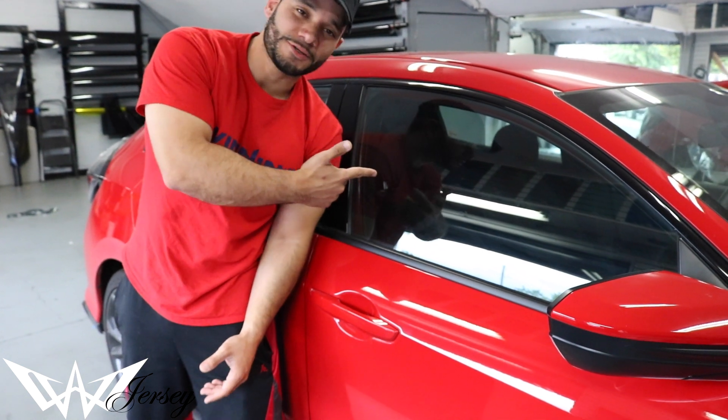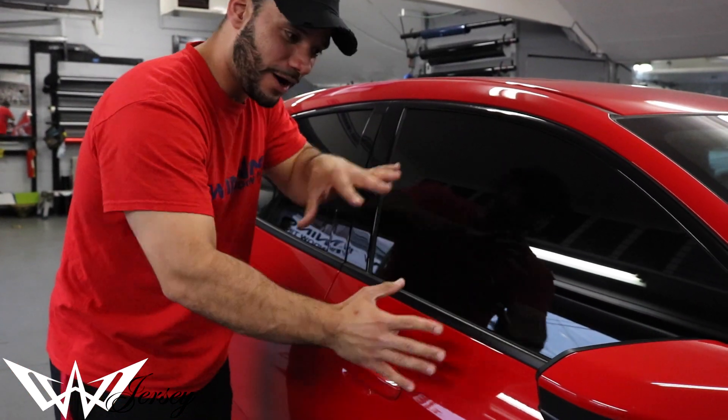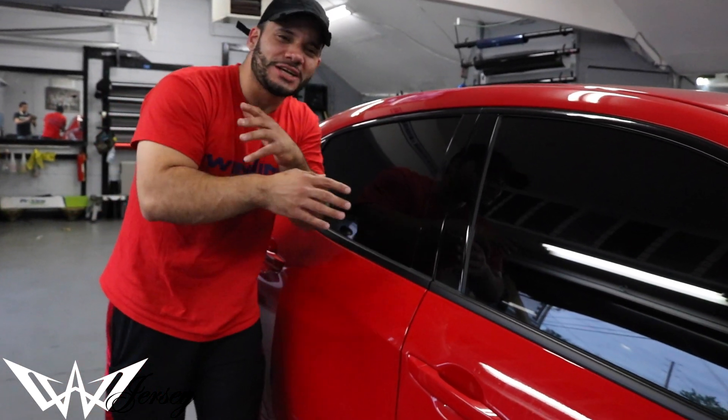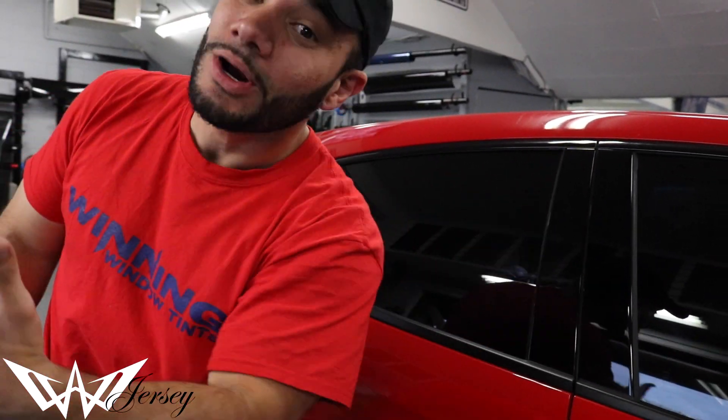Now it matches — except for the tint, there was no tint before. Black shorts, black, white, black and red — and there it is. Winners! We finished her. She looks amazing with that nice black and red contrast. Check it out before we pull it out. Winning!